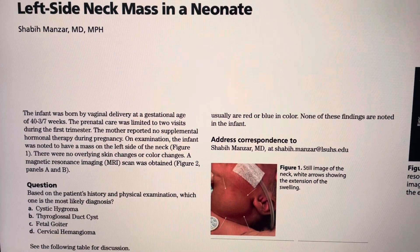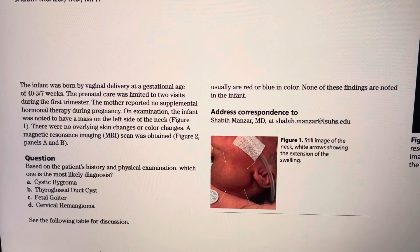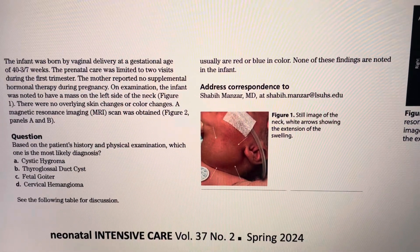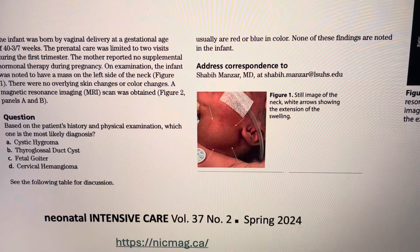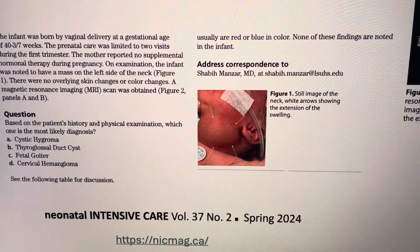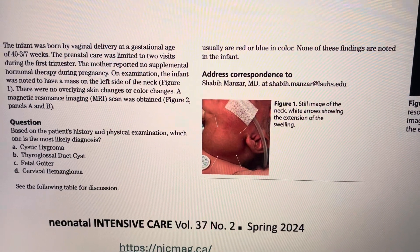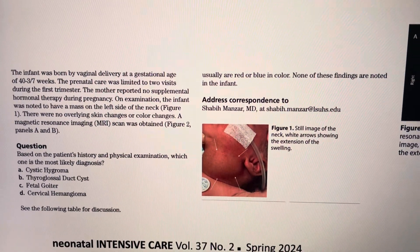This time I'm going to reveal the answer because it's already published, and this is being published in the Neonatal Intensive Care journal very recently and it's freely available on this link. So first try to answer and then see if you get the right answer or not. Okay, have a good one.